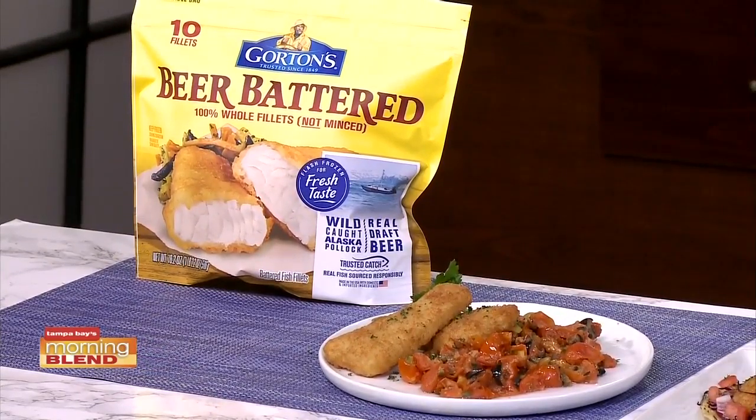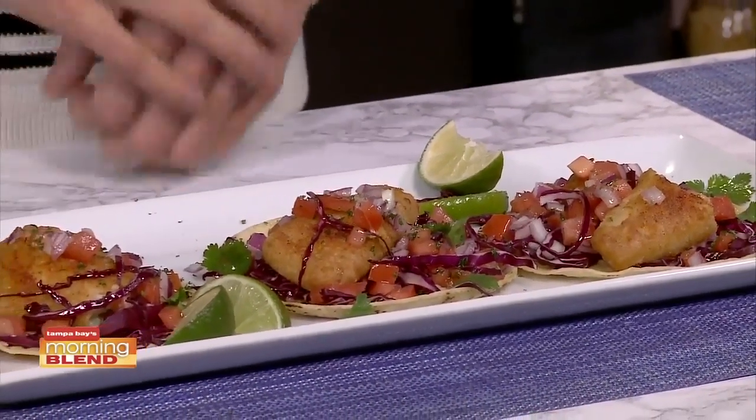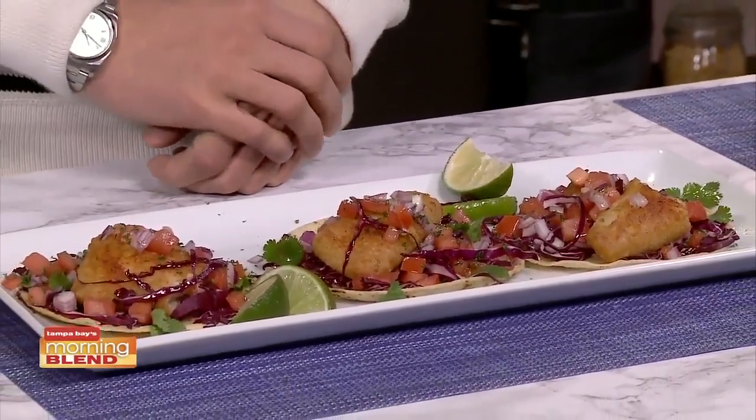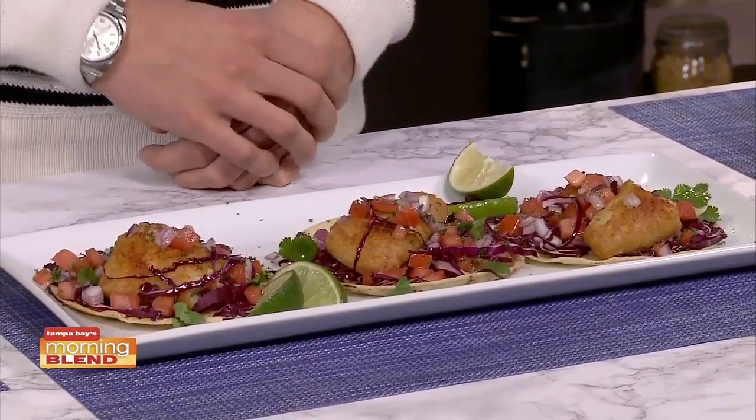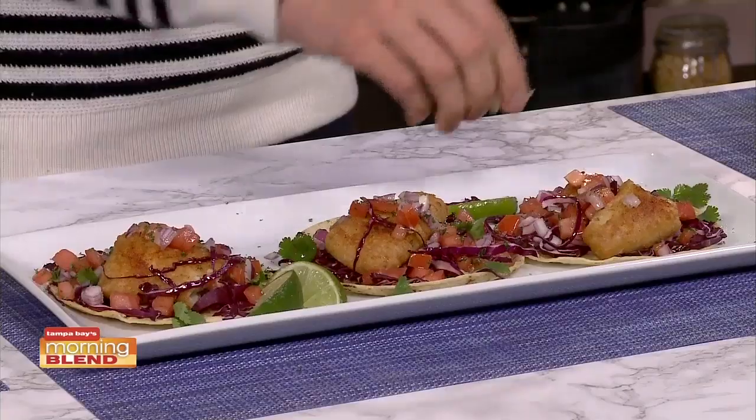Baja-style fish tacos — I haven't met too many people who don't like fish tacos, and if they don't, they should because they're amazing. You can make a nice, beautiful slaw with red cabbage, cut really nice and thin so it's not too thick. Some fresh tomatoes, diced red onion, cilantro, and fresh lime juice for that needed acidity. And you have yourself a meal.